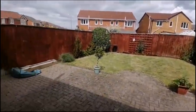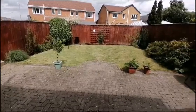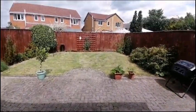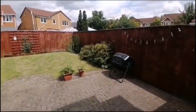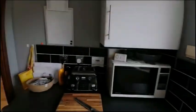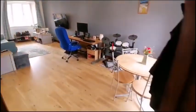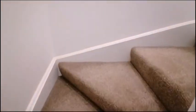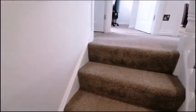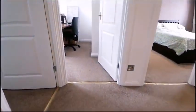Taking a look outside, we've got both lawn and brick paved garden space. Moving upstairs, we've got three bedrooms and a family bathroom.